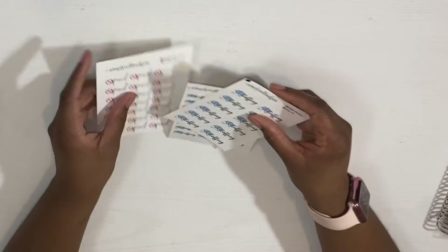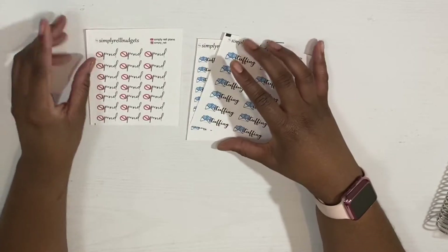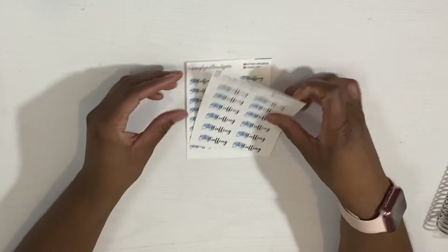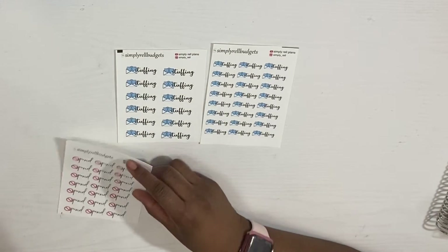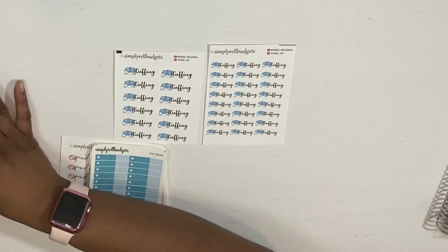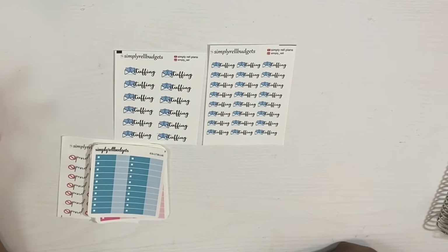The next thing I have coming to the shop is no-spend stickers and cash envelope stuffing stickers. The no-spend stickers will basically be for the days that you haven't spent anything. I have the cash envelope stuffing stickers in two sizes — these are the large sizes and this is the smallest size. These will not be released as singles probably, just because I have a lot of single envelopes up there already.